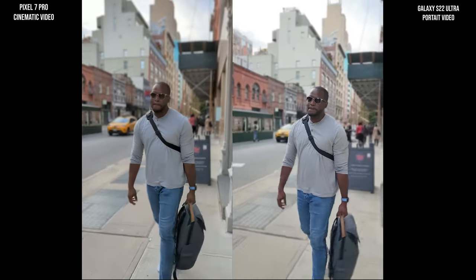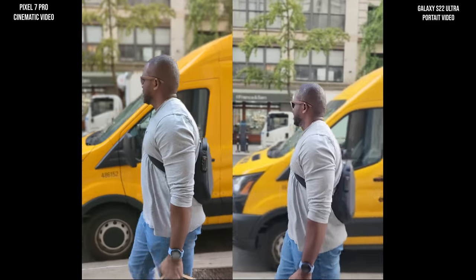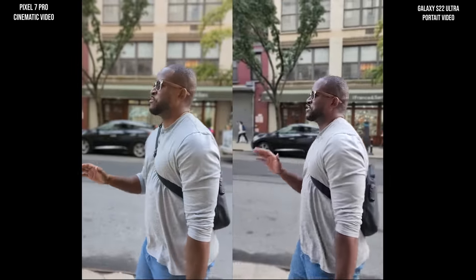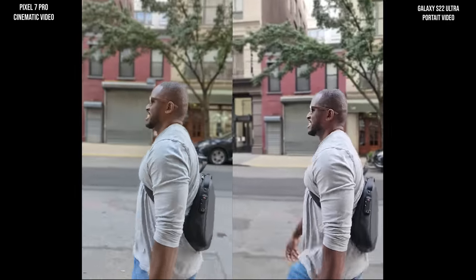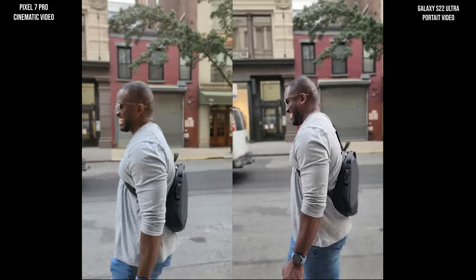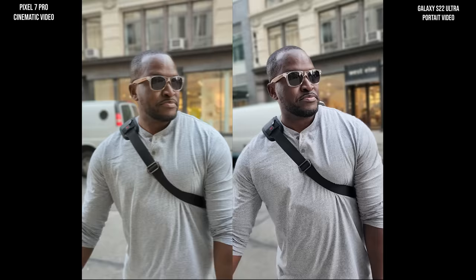I want to hear your take, guys — what do you think? The Galaxy looks to be a little bit on the lighter side in certain positions, but both have very similar bokeh, though the Pixel 7 Pro is a bit more focused. Interesting in look and feel. Skin tone is much lighter on the Pixel in this angle compared to the Galaxy S22 Ultra. Let me know your thoughts here.